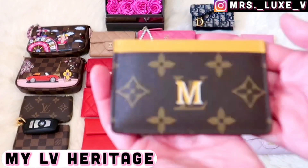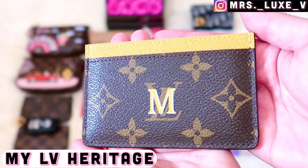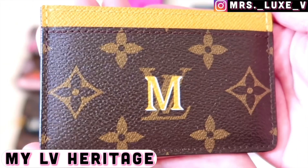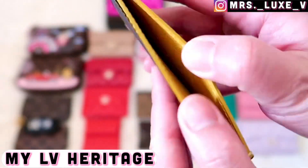Here's my Louis Vuitton heritage card holder. I've used this card holder so much — way more than my other card holders. I must admit that this canvas is really durable.